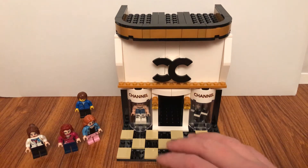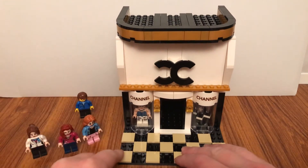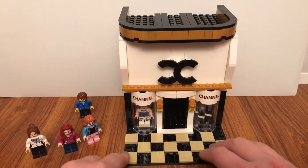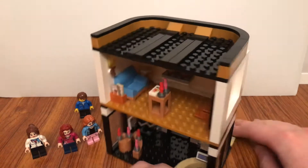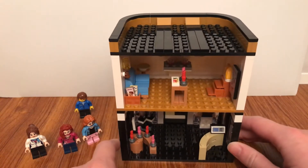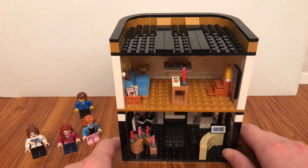So here's the outside of the Chanel shop, and here's the inside of the Chanel shop.